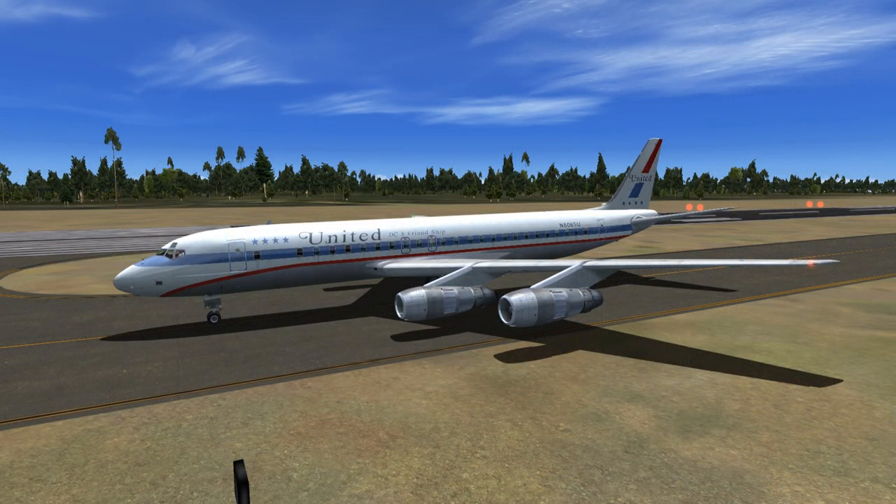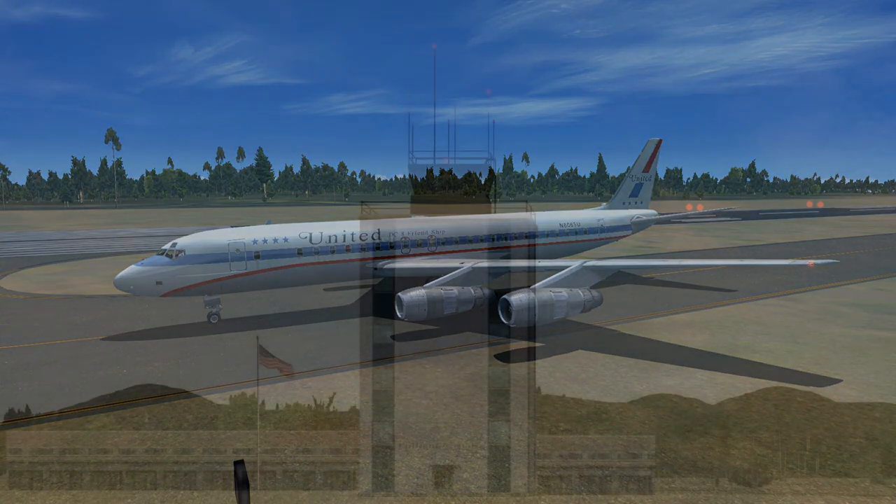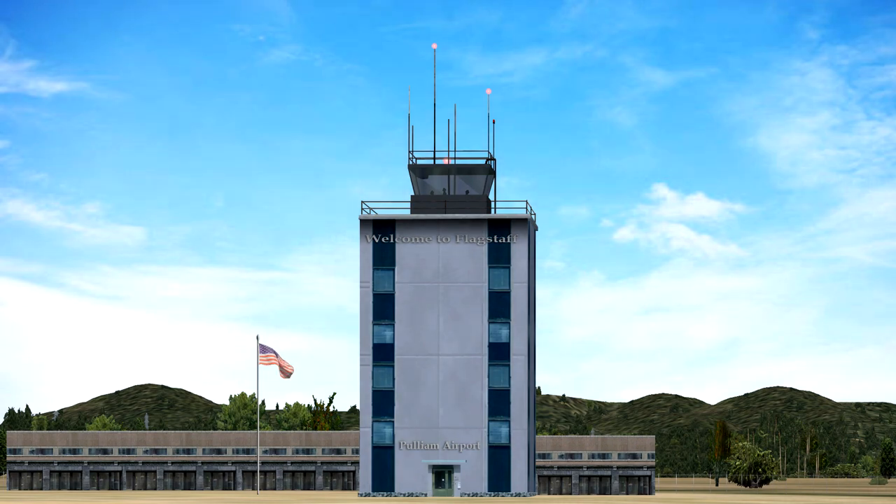United Flight 656 to Flagstaff Tower. 656 is ready for takeoff, northeast departure, with Kilo. Squawk 1202. Flagstaff Tower to United Flight 656. Roger. Cleared for takeoff, northeast departure. Maintain runway heading for three miles. Contact Phoenix Departure on 126.375. Squawk 1202.